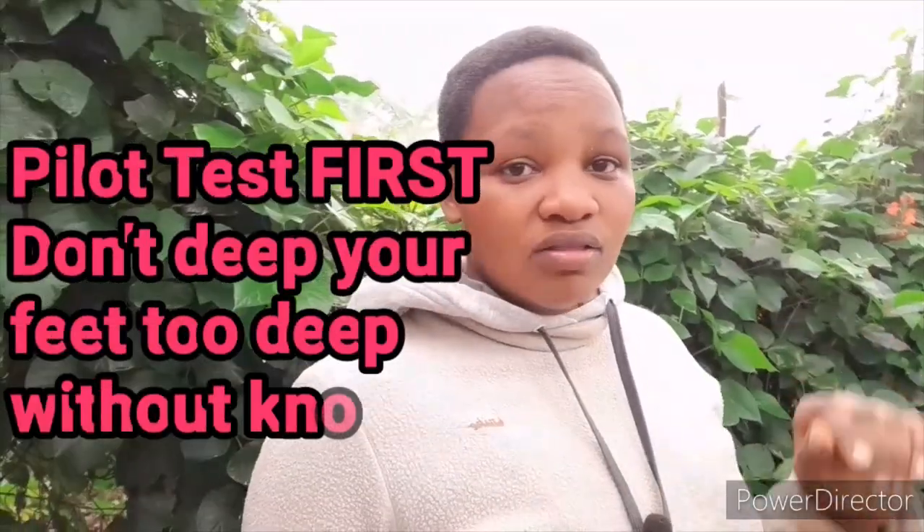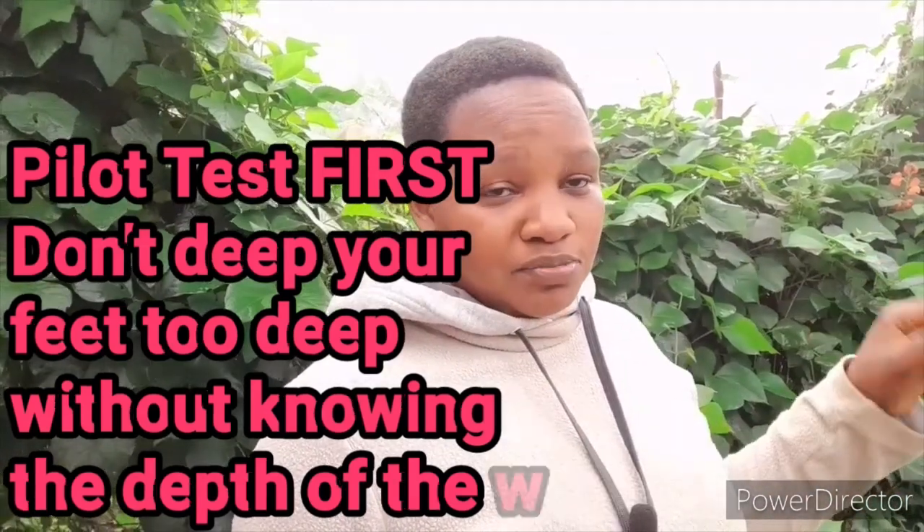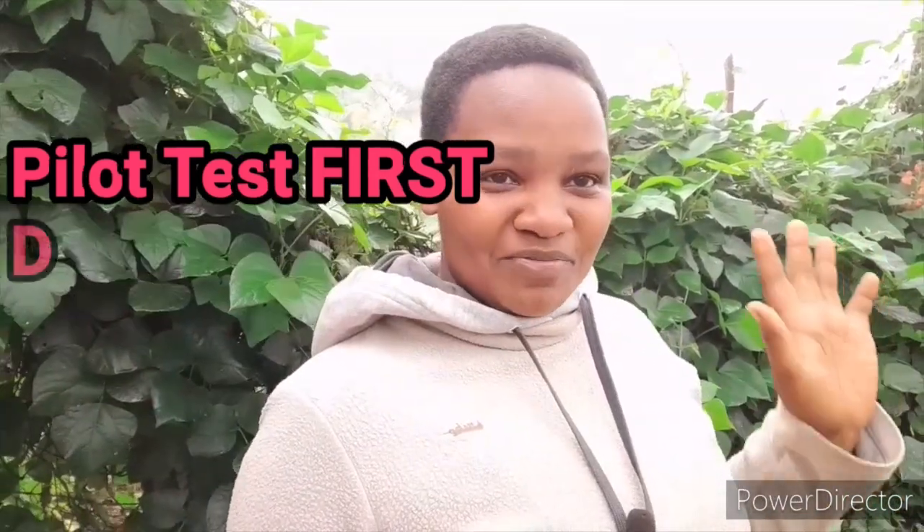I keep telling farmers: any time you are going to try fungicides, insecticides, or anything, make sure you do a pilot test first. See how the plants respond, and then treat the entire crop if the fungicides perform well. For me, the Real IPM product has been really marvelous.